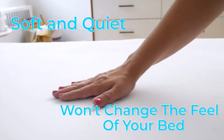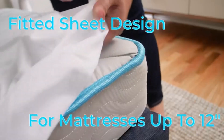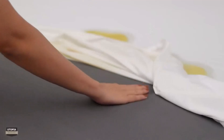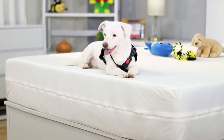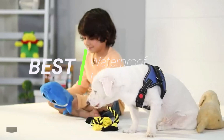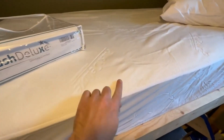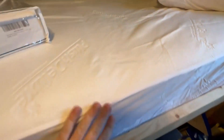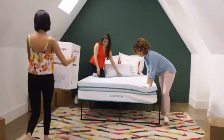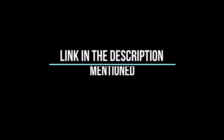Hey everyone! Welcome back to my channel, where I review the top products on Amazon so that you can make an informed purchase decision. Today, I'm excited to share with you my top 5 picks for the best waterproof mattress protector on Amazon. I've spent countless hours researching and testing products, and I'm confident that these 5 products are the cream of the crop. Whether you're looking for the best product or just one that delivers excellent value for your money, I've got you covered.